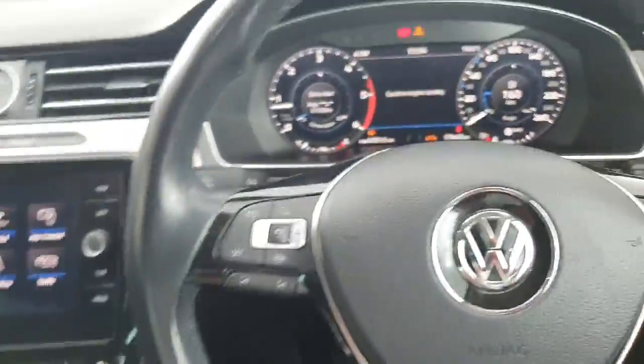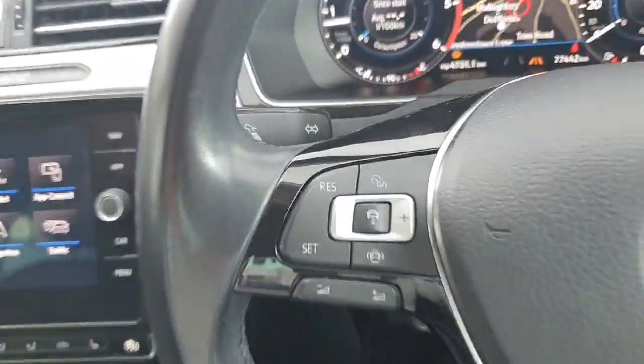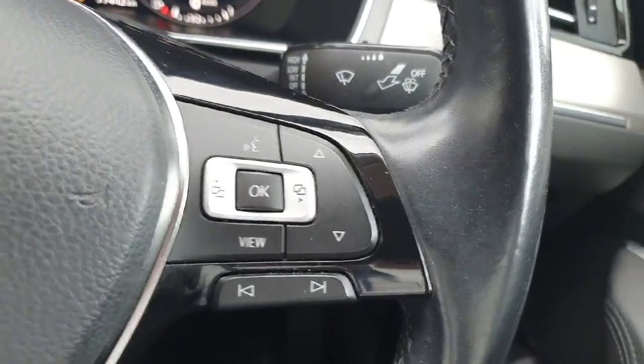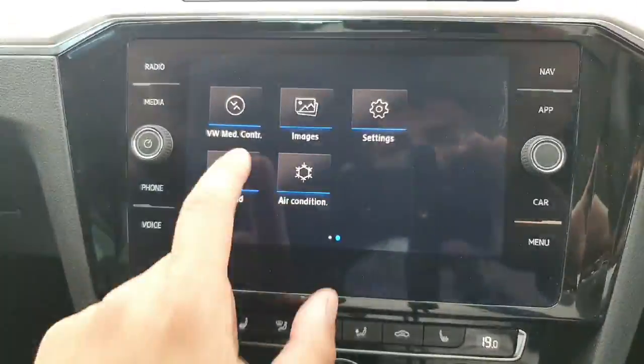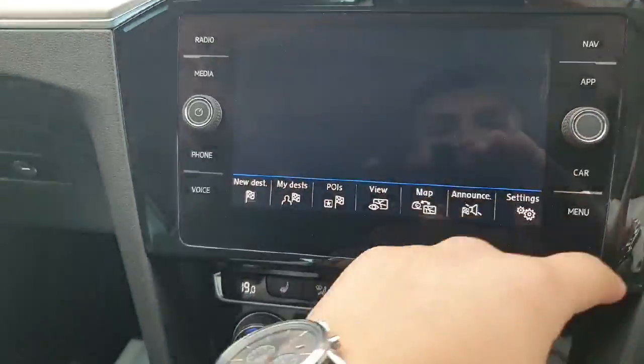Here we have our leather wrap multifunction steering wheel. On the left hand side we have adaptive cruise control and lane assist, and on the right hand side we have more functions and options to operate our digital drivers display. Here we have our infotainment system which is touchscreen — you can go through your radio, media, sat-nav, Apple CarPlay, and many more settings as well.